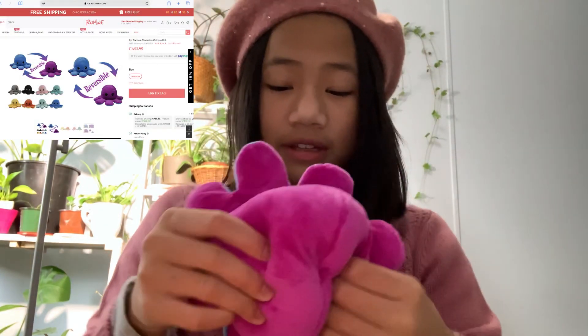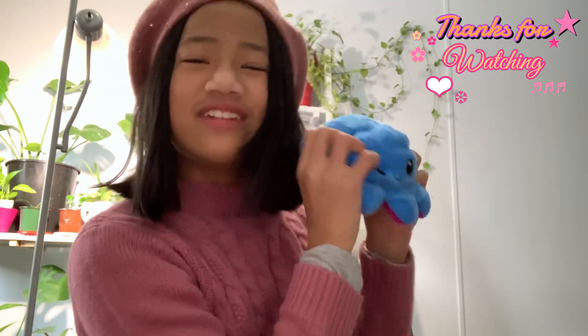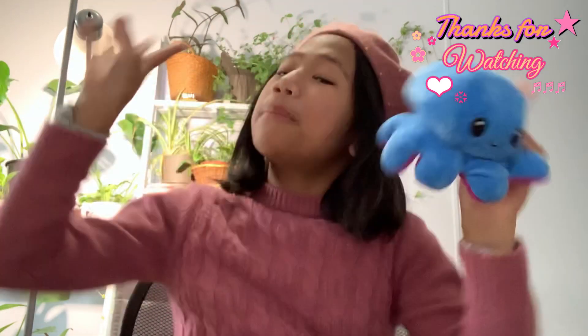And one of my favorites has got to be this octopus — so cool. It can show my mood right now. Please guys like my videos and comment down below if you want more Romway content, because I did buy more things coming in soon. And if you want me to be happy like this octopus, please subscribe to my YouTube channel — it helps me out a lot. I really want to hit 2k by the end of this year. I hope you guys enjoyed this vlog — bye and be safe.